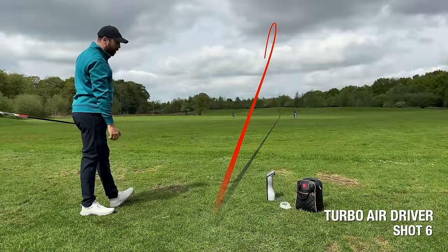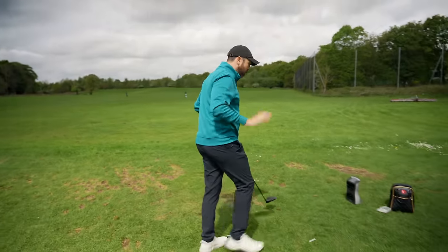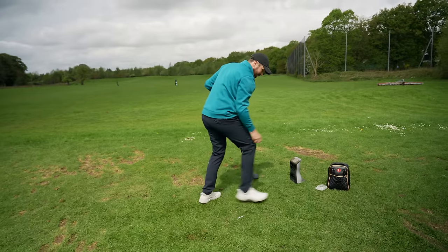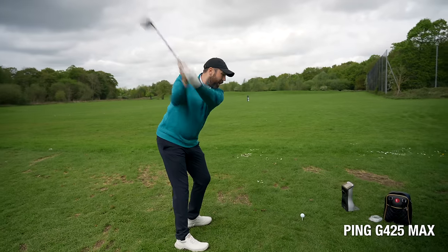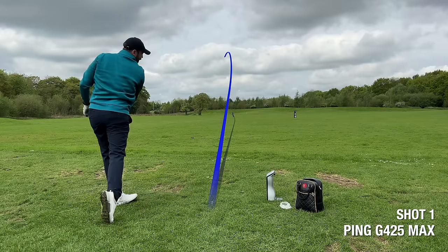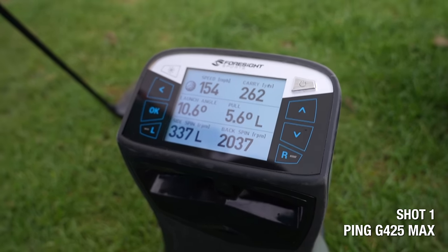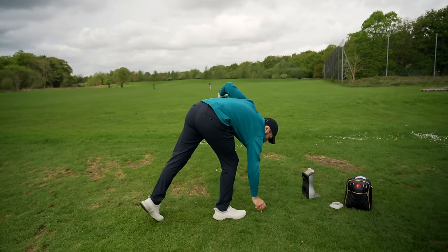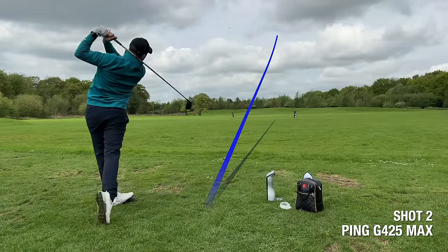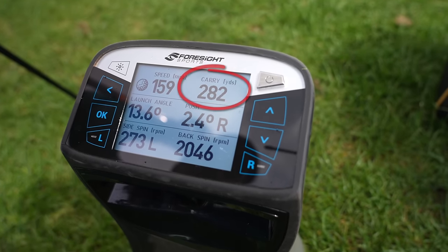That felt like one of the better ones — 250 yards carry. Now let me hit my own driver for comparison with a Pro V1, same setup. Already feels easier to swing. To be honest I didn't hit that great — 262 carry — but I hit it dreadfully. One more proper shot: carry distance 282 yards. So regardless of whether it was the old or new Hammer driver, it doesn't seem to work.